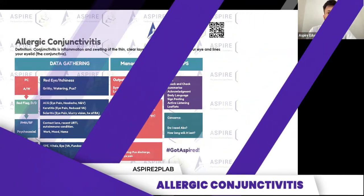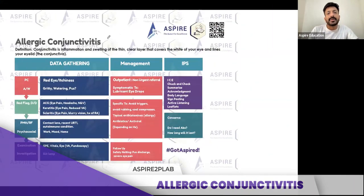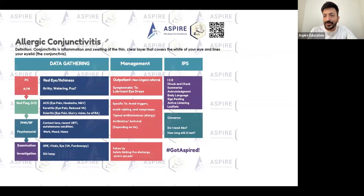Allergic conjunctivitis — the most common one. The presenting complaint: pain or discomfort? I would say discomfort. Conjunctivitis is inflammation or swelling of the thin clear layer that covers the white of your eye and the lining of your eyelid — the conjunctiva.